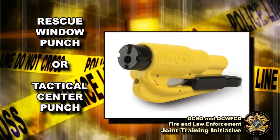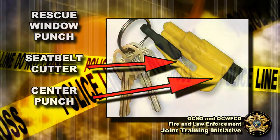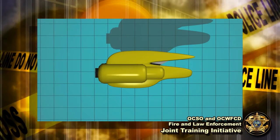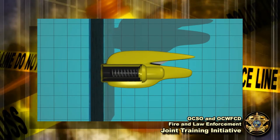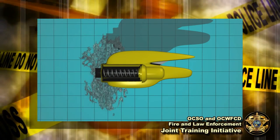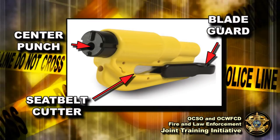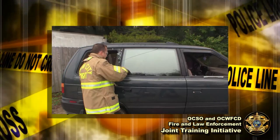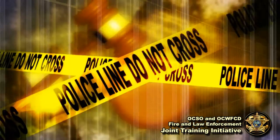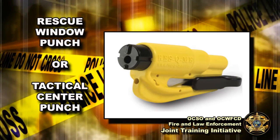The devices being donated to you are spring-loaded center punches with a built-in seatbelt cutter. This device takes a small steel rod with a fine point and uses a spring to apply high pressure to a precise area. With a small amount of force, these devices will shatter a car window instantly. There are three parts to the device: a center punch, a seatbelt cutter, and a blade guard. With one hand, you can use this device to shatter a window and then reach in and safely cut the seatbelt within seconds.